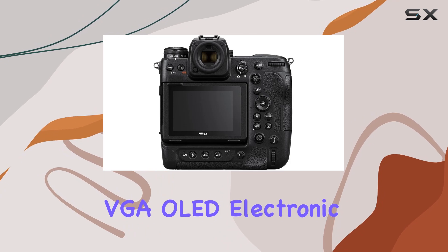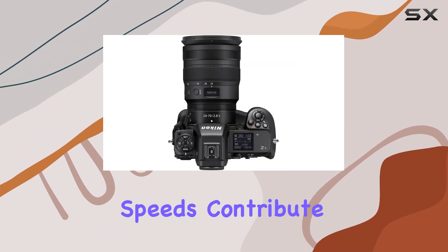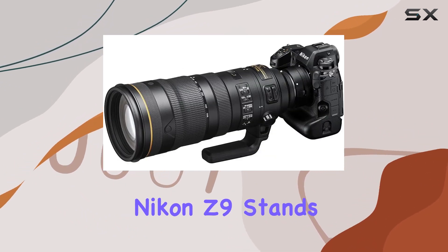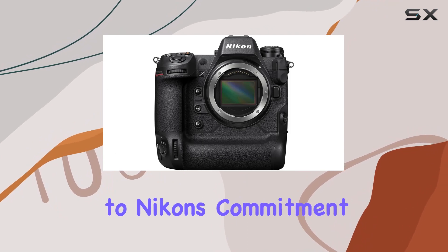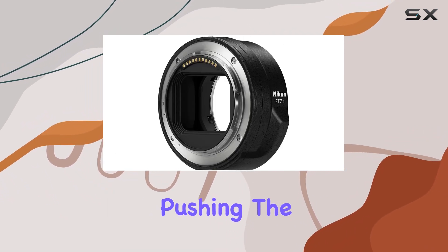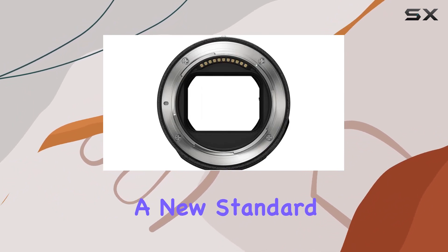The 5-inch quad VGA OLED electronic viewfinder, dual card slots, and fast scanning speeds contribute to an overall seamless shooting experience. In conclusion, the Nikon Z9 stands as a testament to Nikon's commitment to innovation. Whether you're a stills photographer or a videographer pushing the limits, the Z9 delivers on all fronts, setting a new standard for mirrorless cameras.